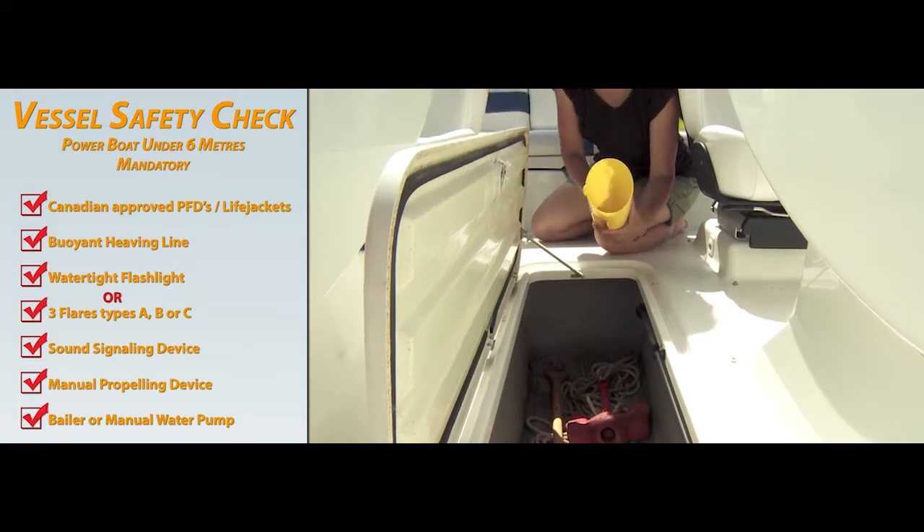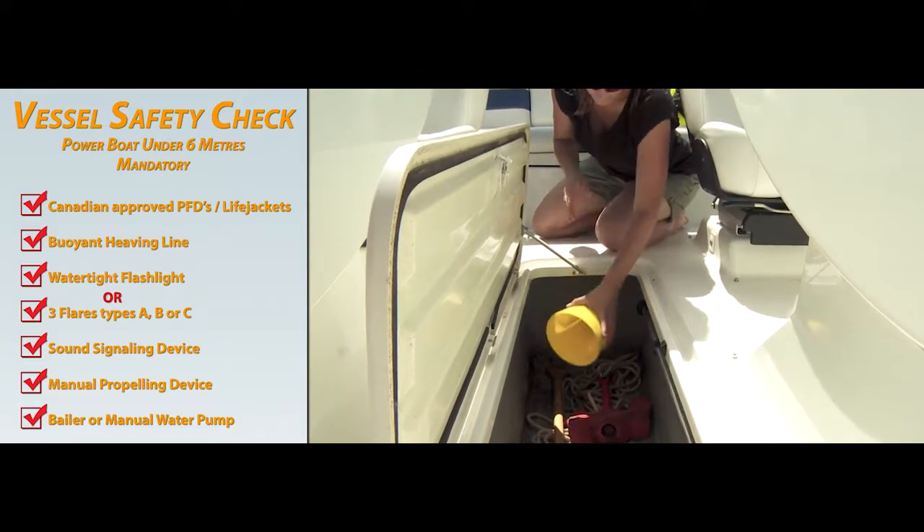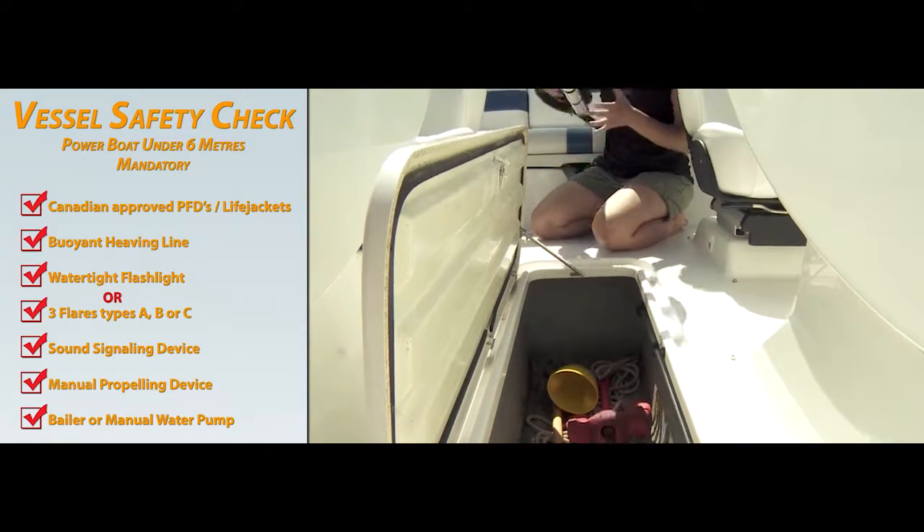A baler or manual water pump with sufficient hose to reach over the side of the vessel must also be carried on board.